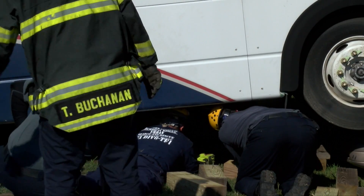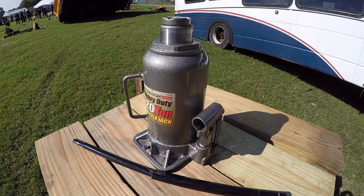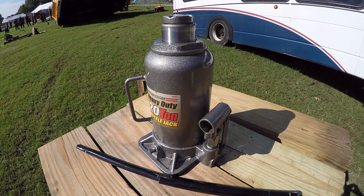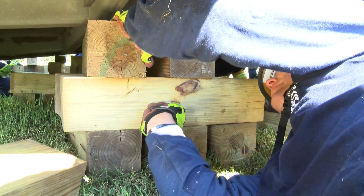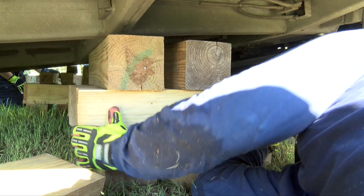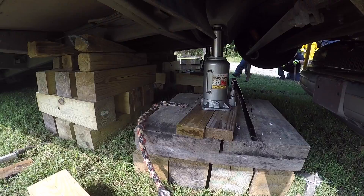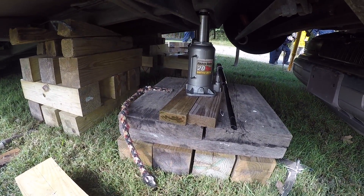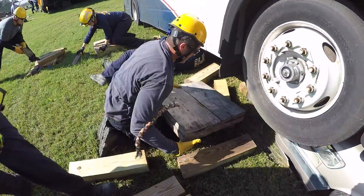The next procedure is they'll utilize either airbags or bottle jacks. Typically we use 12 or 20 ton bottle jacks, or the appropriate airbag size to lift the load. The difference between a bottle jack versus an airbag is that in different spaces we may have space constraints, or different lifting points where a bottle jack may work better than an airbag. But they both do exactly what we ask them to do, as long as we're working within our parameters.